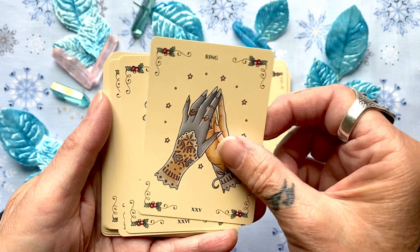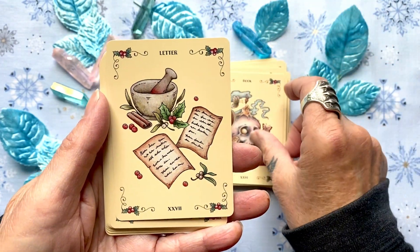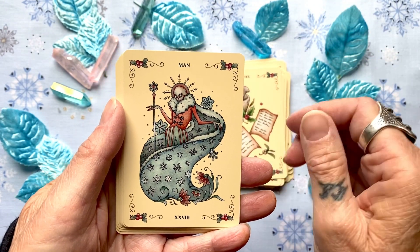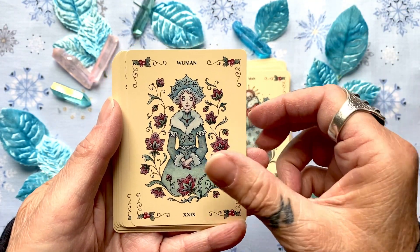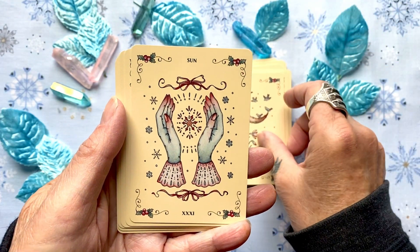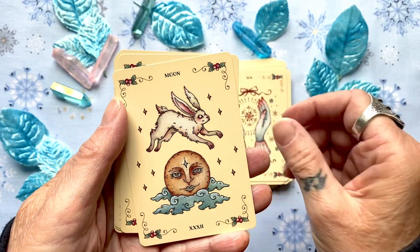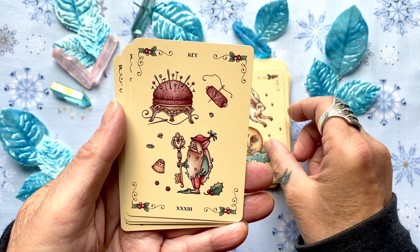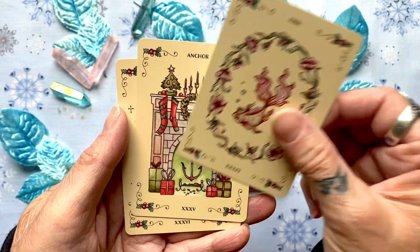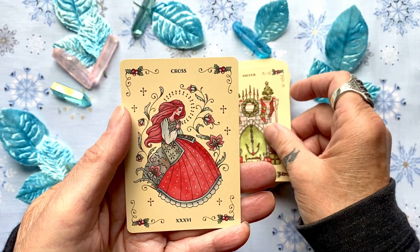Continuing with the Yuletide Tales: heart, ring, book, letter, man, woman, lily, sun, moon, key, fish, anchor, and cross.